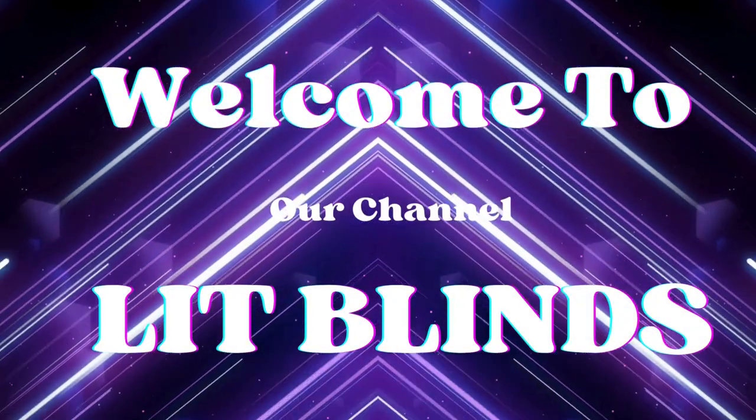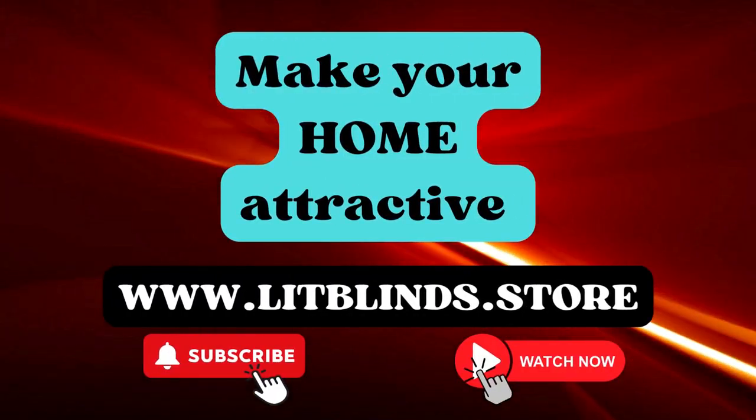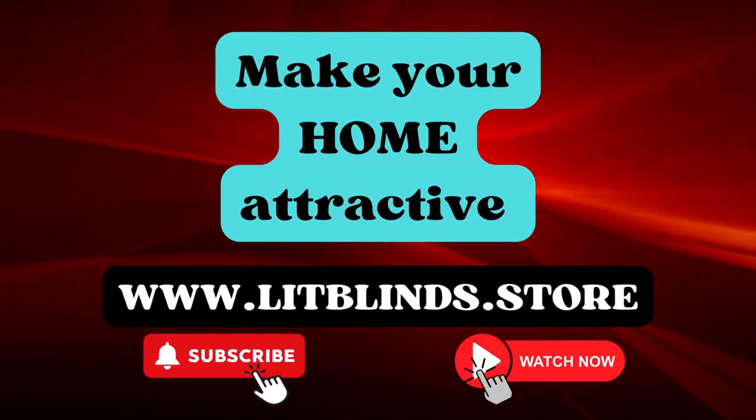Welcome to our Lit Blinds Store YouTube channel. To make an attractive home, subscribe and watch our videos. Visit us at www.litblinds.store.